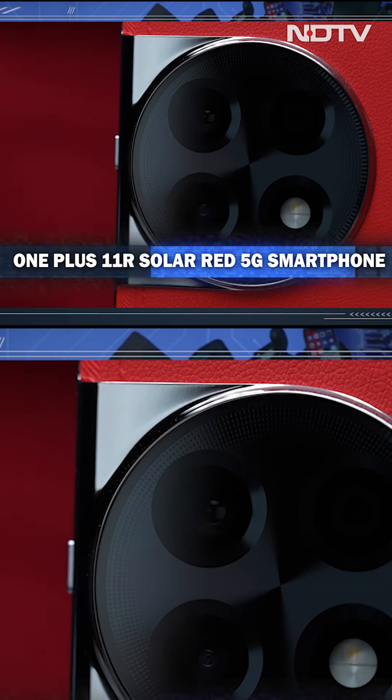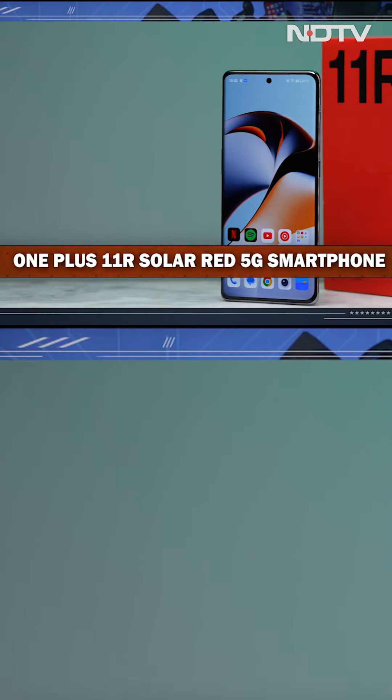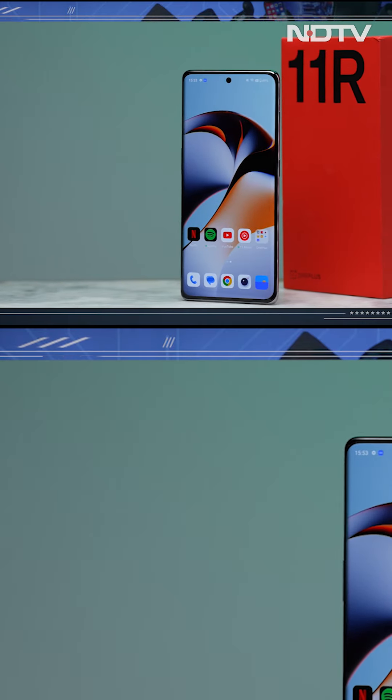Guys, you know what? I have a thing about red. I love my gadgets in either black or red. And what this phone is, is a combination of some black and some red. Ye hai naaya OnePlus 11R in a solar red edition.